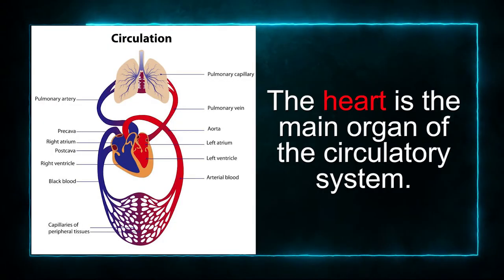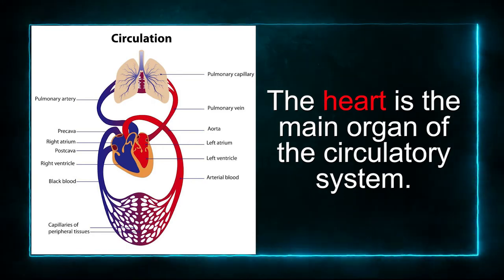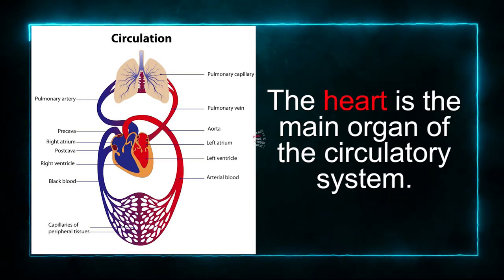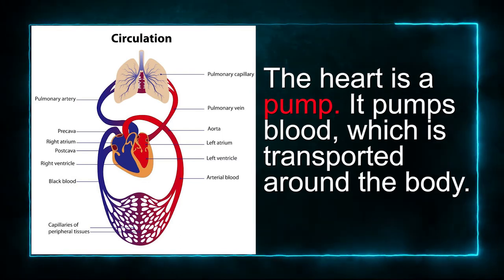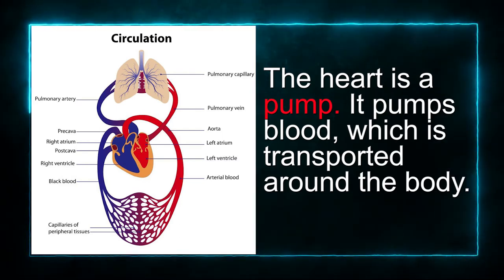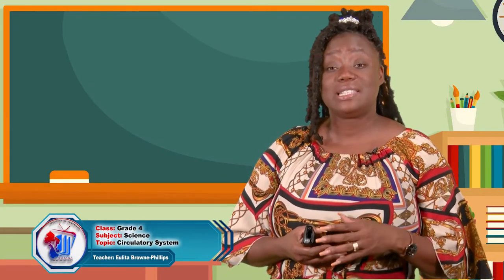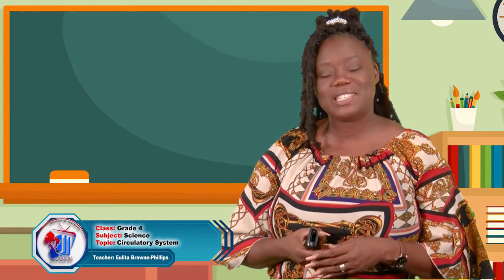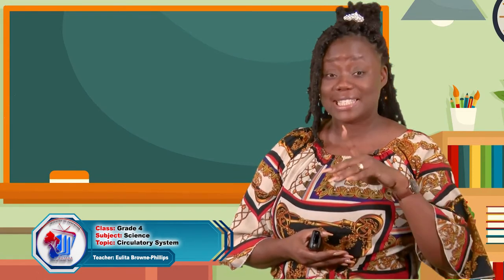The heart is the main organ of the circulatory system and it is very important. The heart is a pump. It pumps blood which is transported around the body. Your heartbeat is the sound of your heart pumping blood. Go ahead and rest your hands on your chest, boys and girls. Do you feel that thump, thump, thump? That is your heart pumping blood.